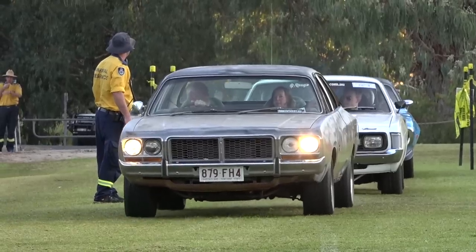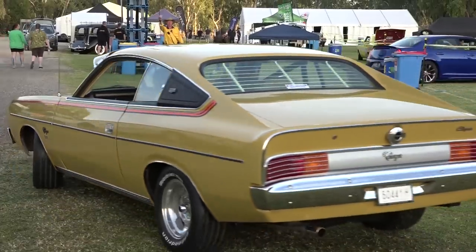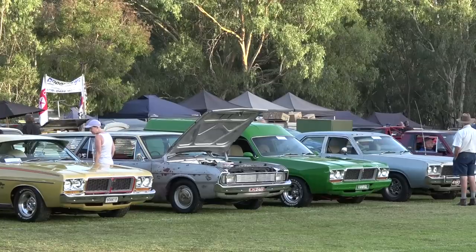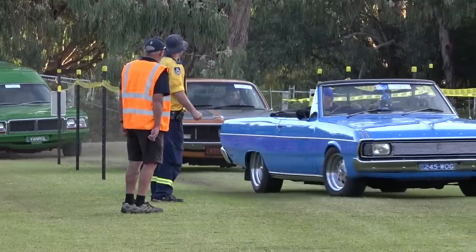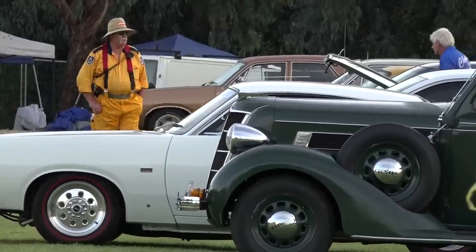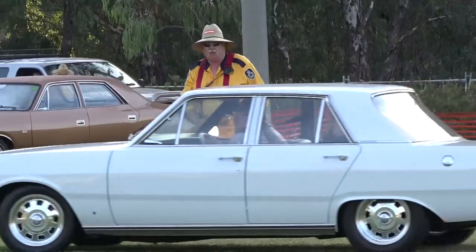Early Sunday morning now, and the entrants are rolling back into Gateway Lakes for day three of Chrysler's on the Murray for 2023. And of course, via the corporation, guiding them into position year after year with the great folk from CFA and RFS services.